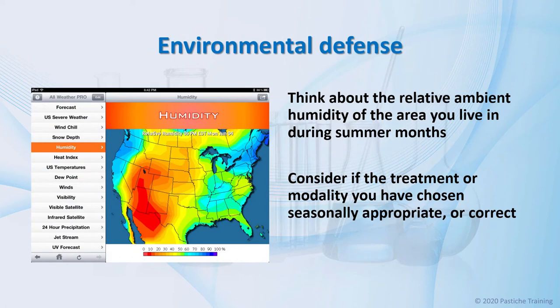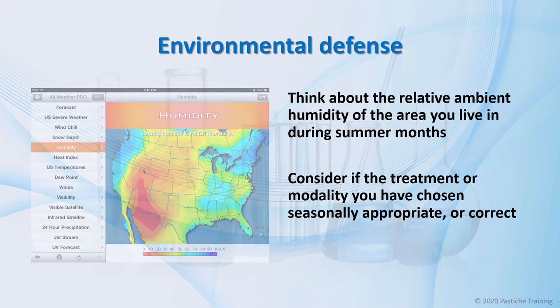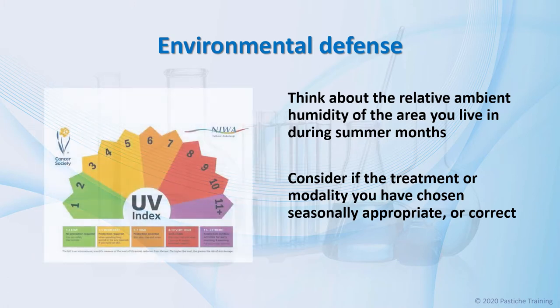We will be targeting clinical services for the skin during the summer, and this begins with considering the relevant ambient humidity of the area the client lives in during summer months. I often say in my classes that you have to think like a weather presenter, as well as a skin treatment therapist, and consider if the treatment or modality chosen is seasonally appropriate or correct.